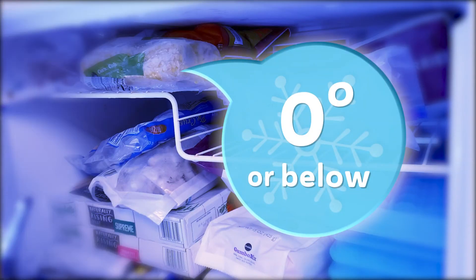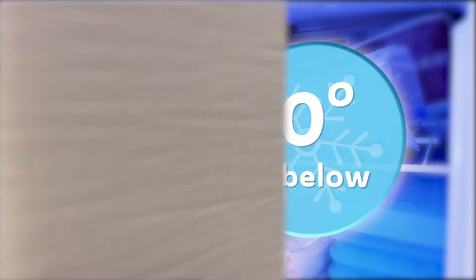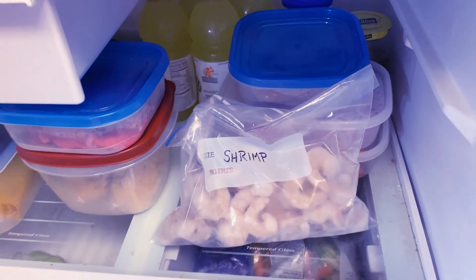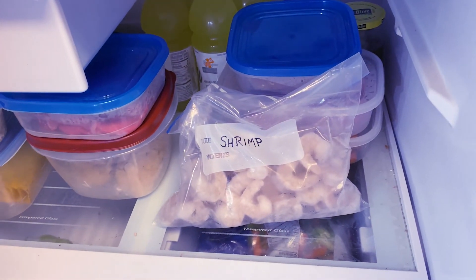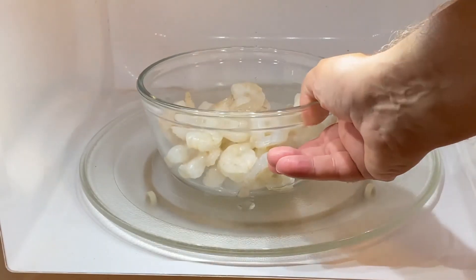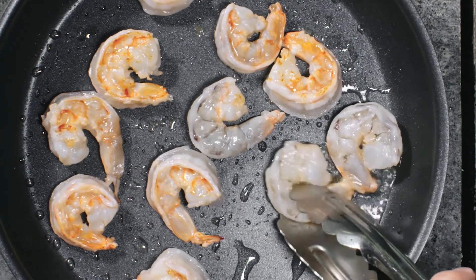Frozen foods should be kept in a freezer set at zero degrees Fahrenheit or below. When you are ready to thaw your frozen food, there are three safe ways to do it. The first is at a safe temperature in the refrigerator. Never defrost food at room temperature. The other methods are in cold running water or in the microwave. Food thawed in cold running water or in the microwave should be cooked immediately.